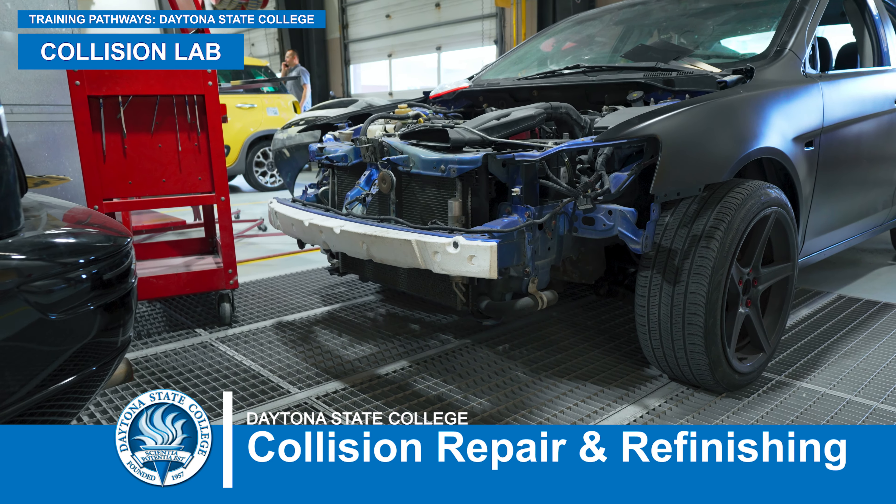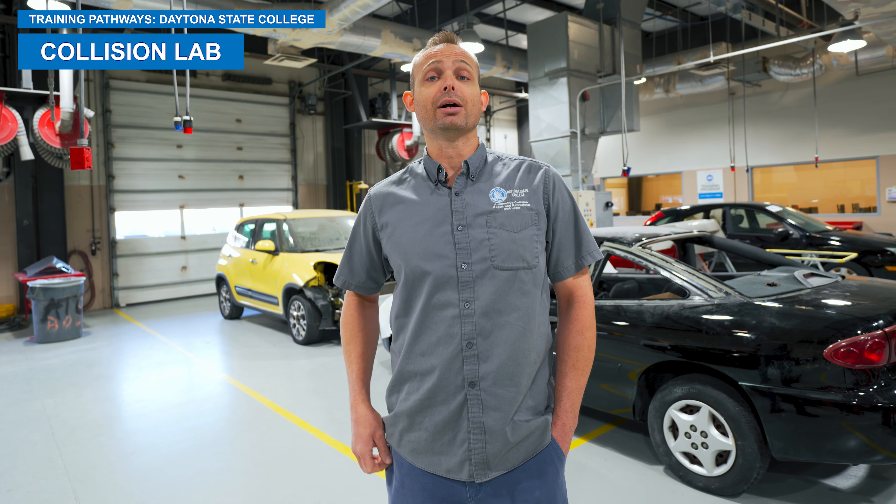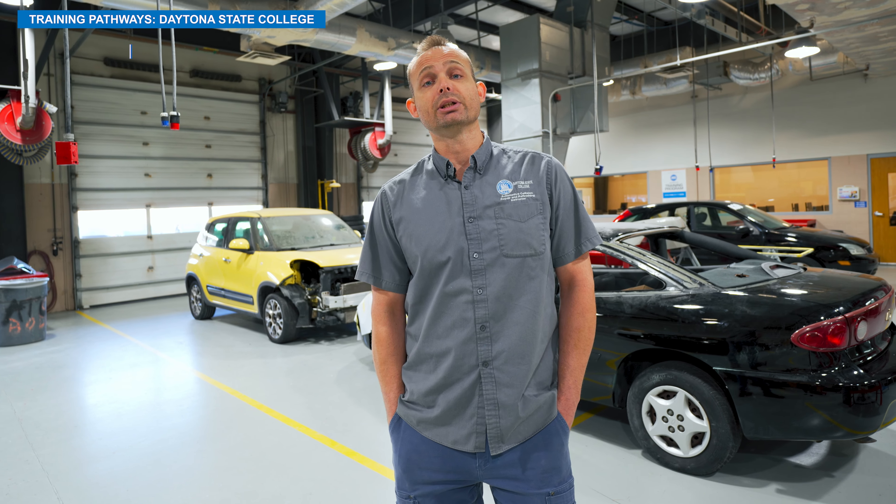Cosmetic repairs, structural repairs, welding, refinishing, masking — everything that goes into repairing a modern-day vehicle when it gets into a collision or accident.